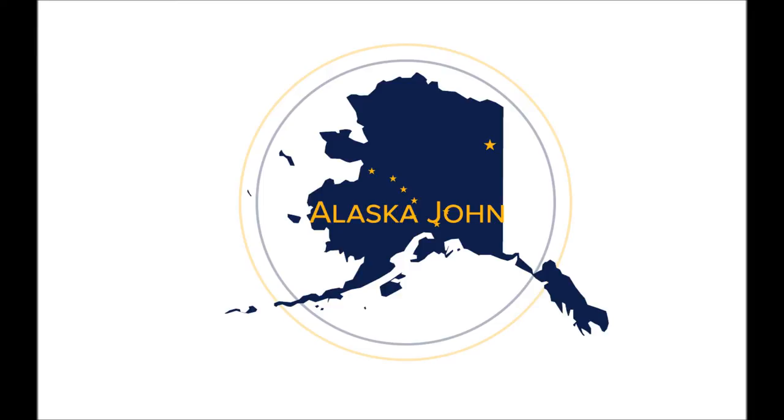My name is Alaska John, lots of things here going on.